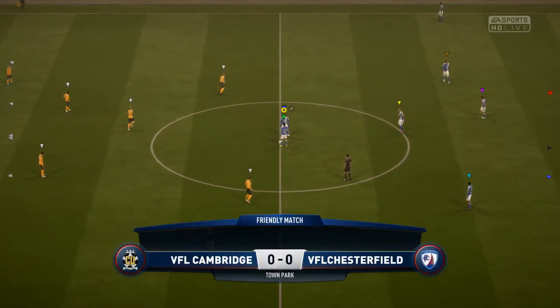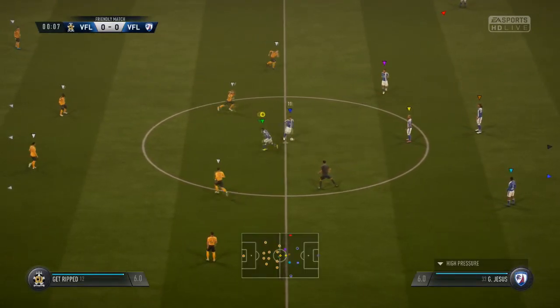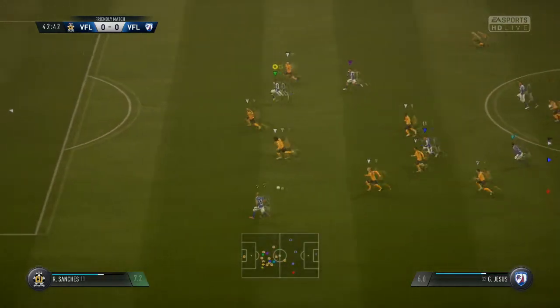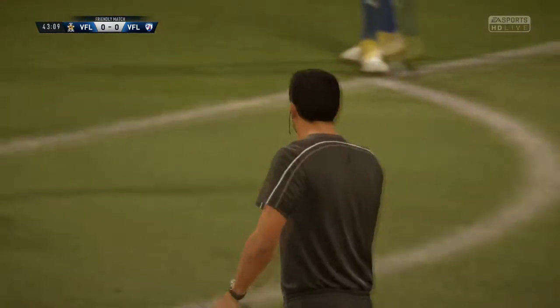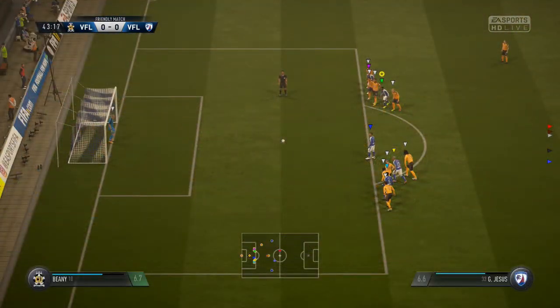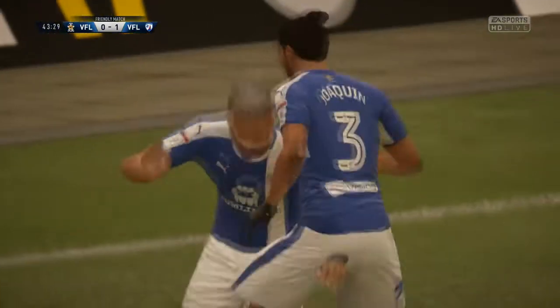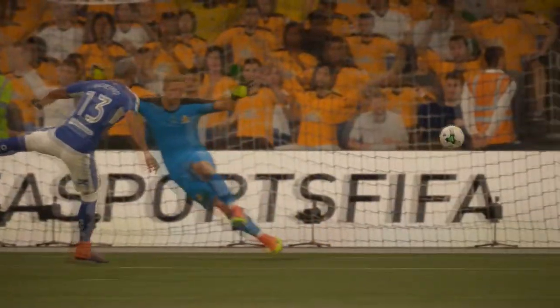Moving on to VFL Cambridge. This is one we needed to win, because they were one point behind us at the time — if we lost, they'd be in front. Eagle gets completely destroyed inside the box. It was a really bad piece of defending by their defender, and Connor was not going to take the penalty because him and his pens are hilarious. Eagle puts it away nicely — 1-0 in the 43rd minute, which was nice and made us feel comfortable.